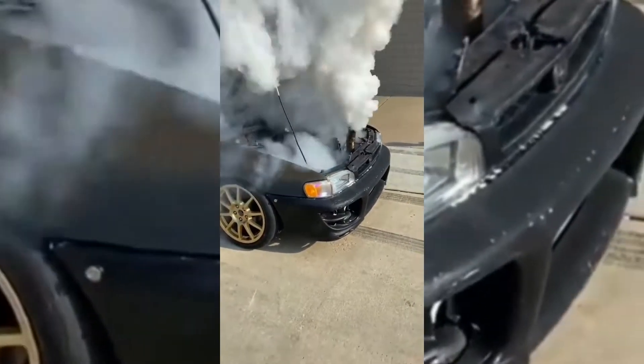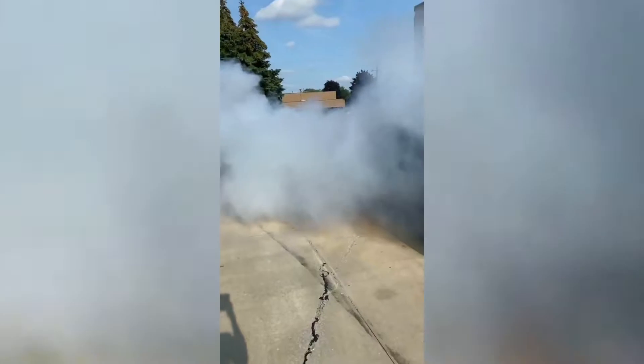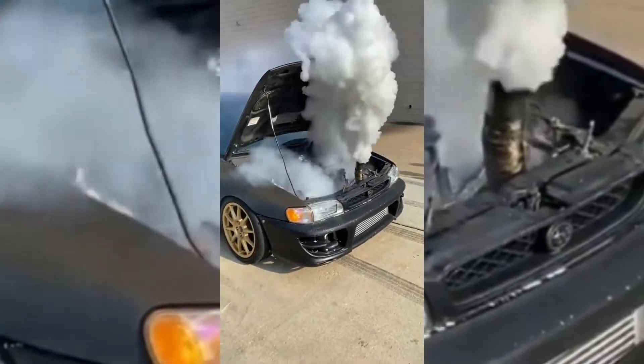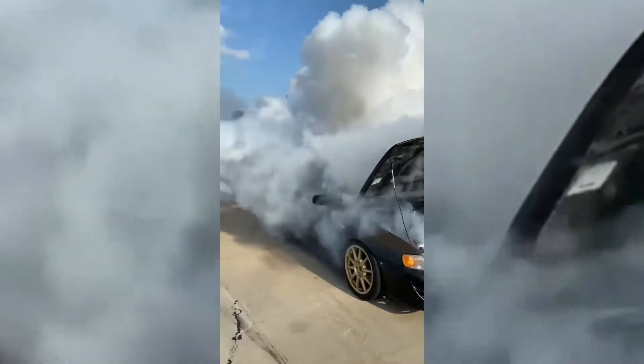This is one way to know that your engine is absolutely toast when it looks like a coal freight train. Absolutely toast. It literally looks like a steam-rolling train like back in the day.